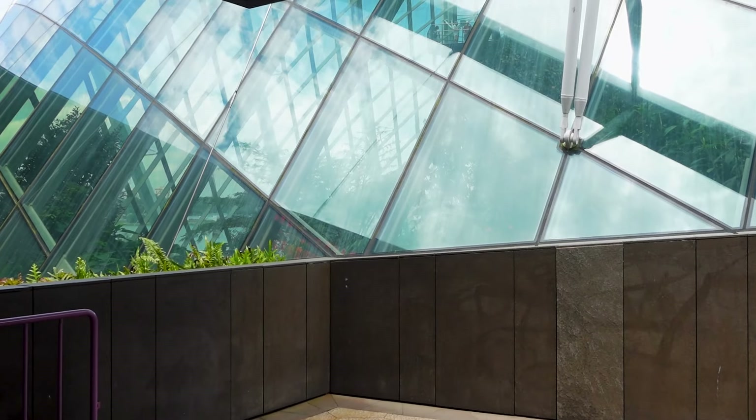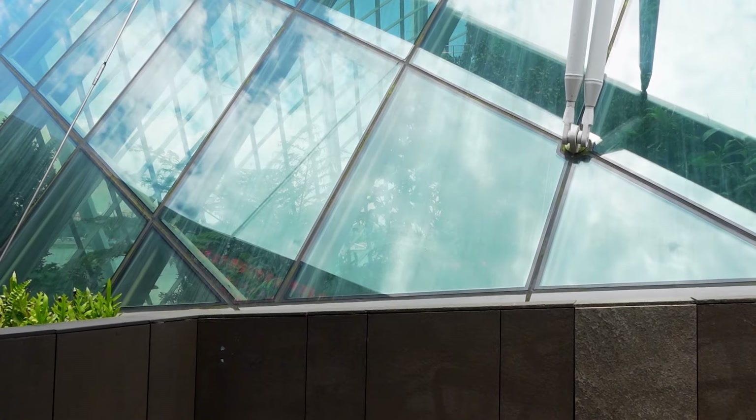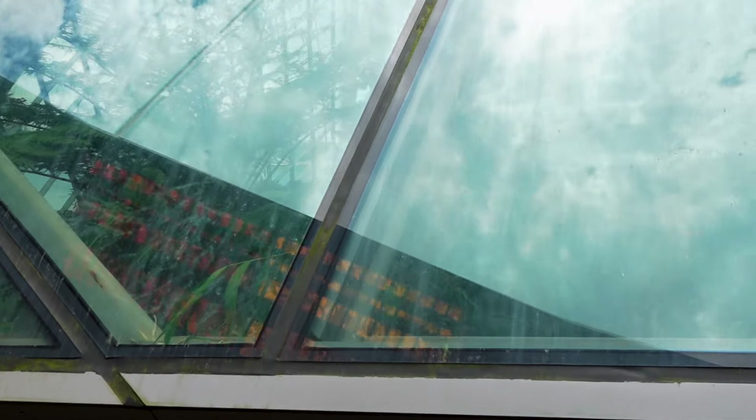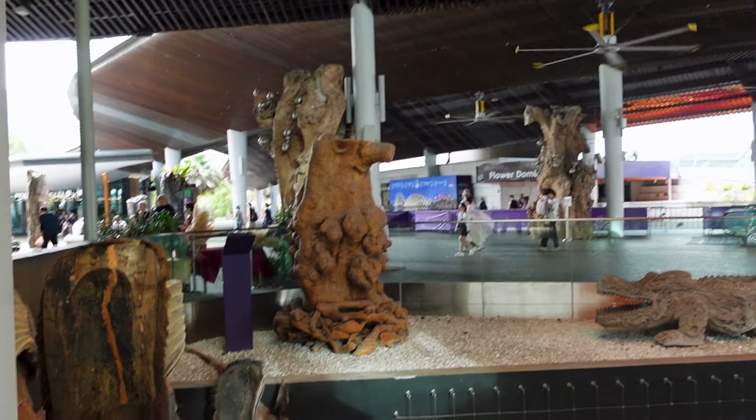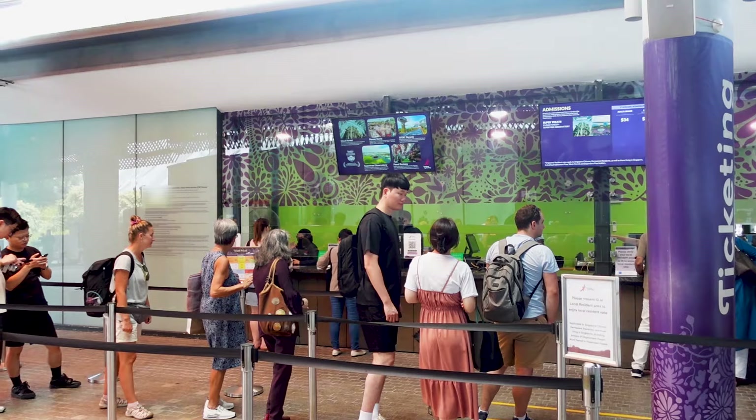I'm not sure if we want to go inside or not. But there's gonna be too much reflection on the glass here. Wow, look at those guys — those are wood carvings, from trees. We've decided since we're already here, might as well see it while we can, so Nicole's gonna go buy some tickets and then we're gonna go in and check out the cloud forest. The pictures and other videos that we've seen, it looks amazing, but we'll go check it out for ourselves.